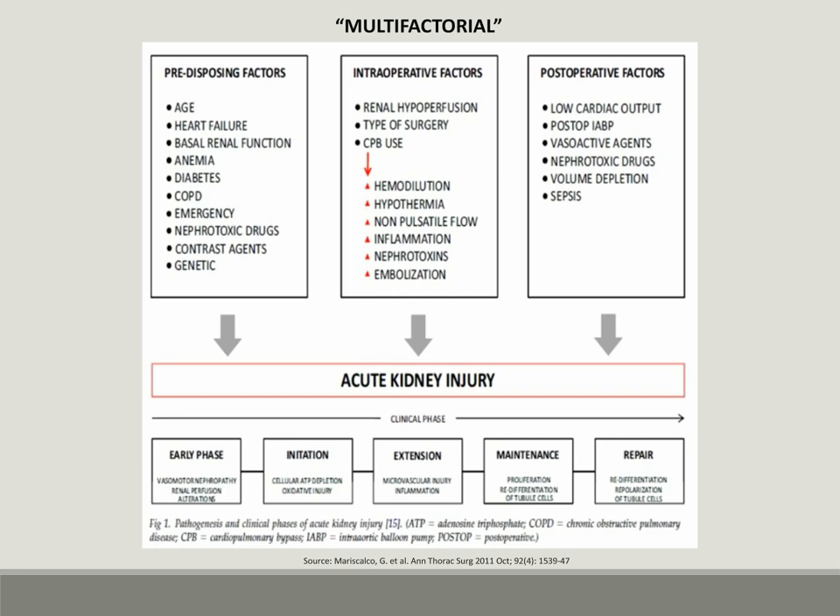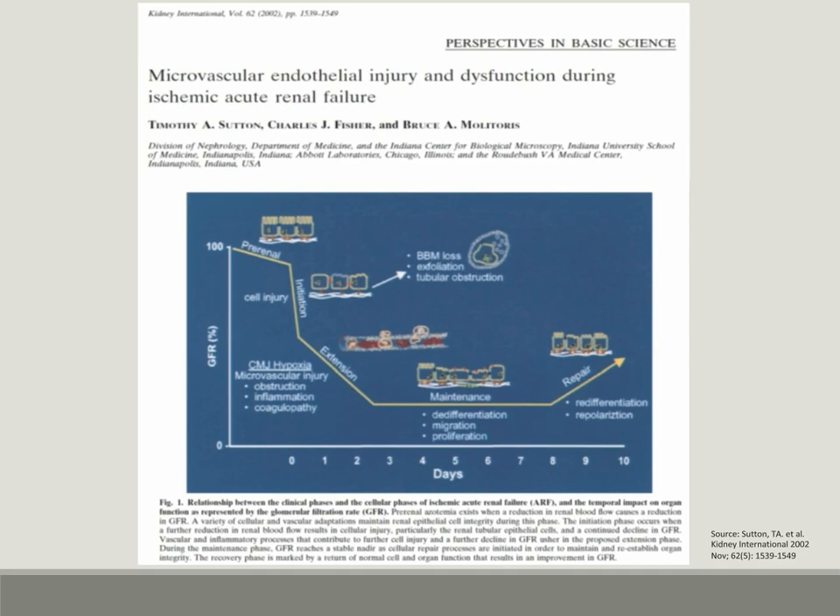Once acute kidney injury is diagnosed by the GFR or urine output criteria as discussed previously, the kidney follows a clinical phase to repair this injury. The cellular pathophysiology of acute kidney injury in this ischemic acute kidney failure model was demonstrated very eloquently by Sutton et al., starting with a cell injury phase leading to a repair phase within a few days.